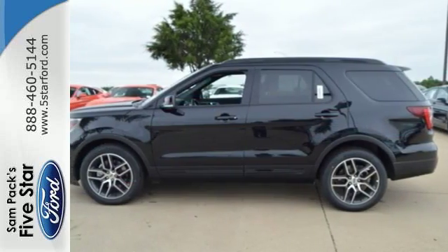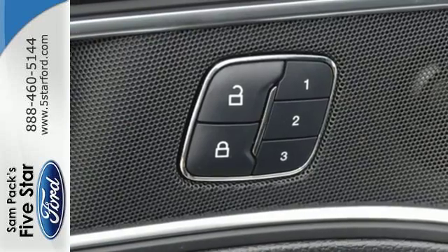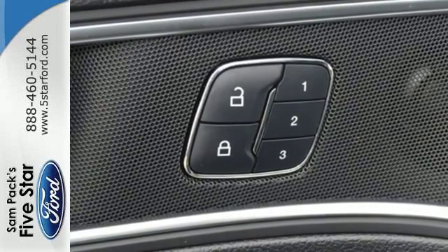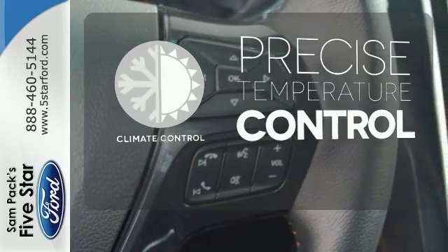Get back to your roots in comfort with space for all your supplies and rear auxiliary climate control to keep all three rows of passengers energized for the experience. Select the perfect temperature with climate control.